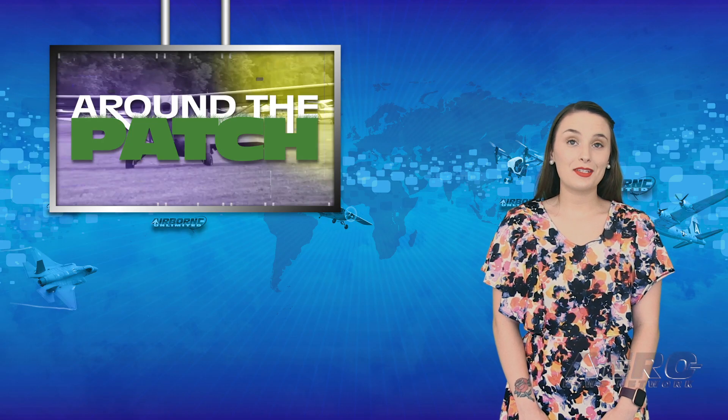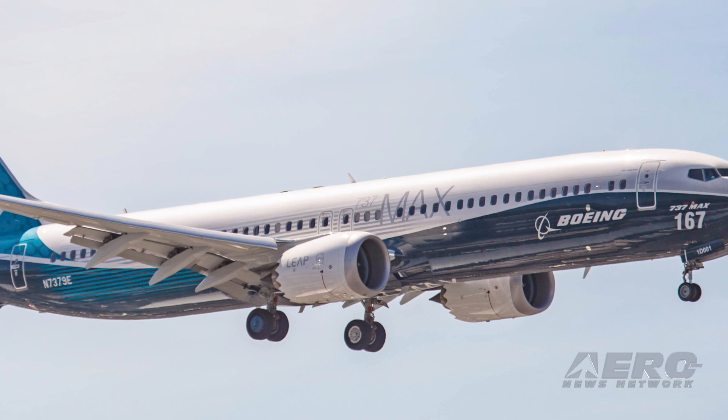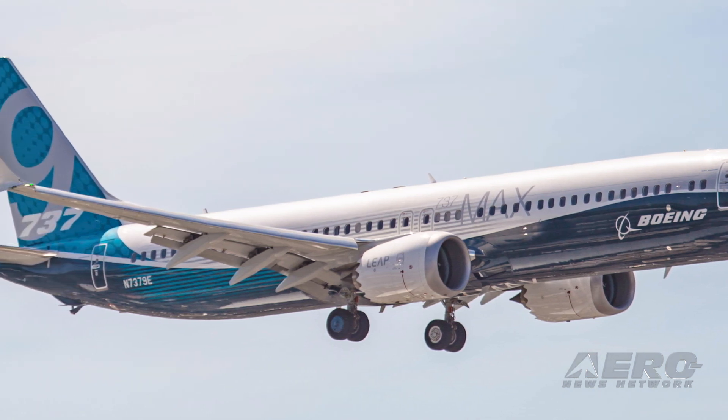Welcome back. It's time for today's trip Around the Patch. Senator Roger Wicker and Senator Maria Cantwell have put forth legislation to mandate how aircraft certification will be conducted, called the Aircraft Safety and Certification Reform Act of 2020. The goal of this bipartisan legislation is to strengthen FAA oversight and improve aviation safety,